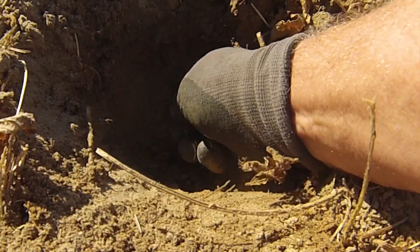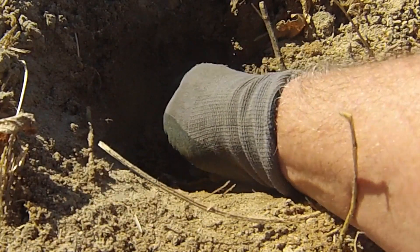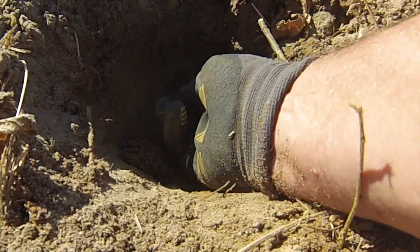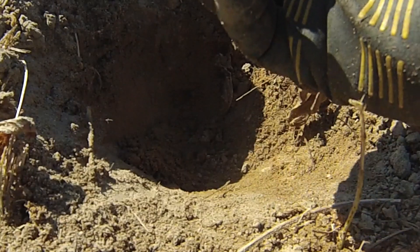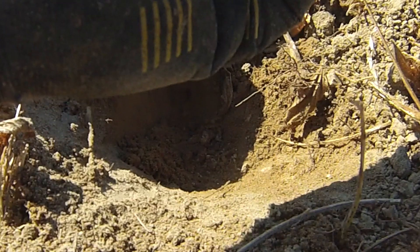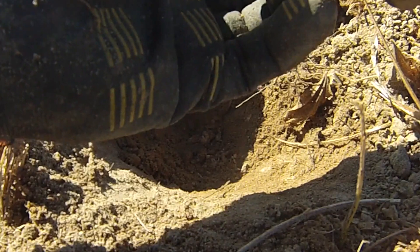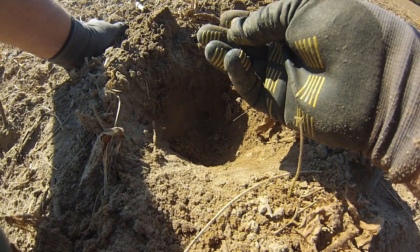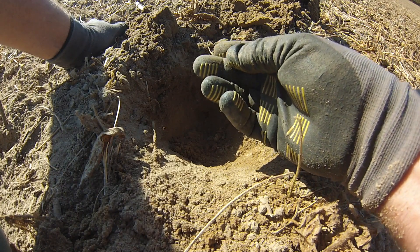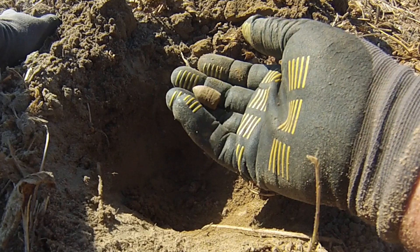Feel something — is that white? Is that a bullet? Oh, it looks like a bullet! You see it? That's got to be a Civil War bullet. That's a Sharps carbine — which is exactly what cavalry would have been carrying. But that's exciting!